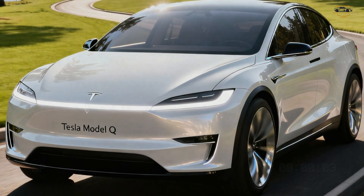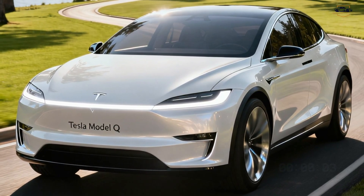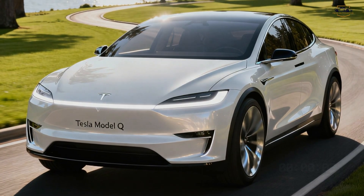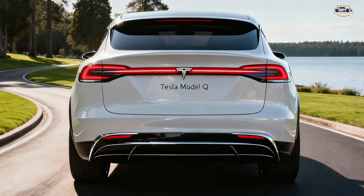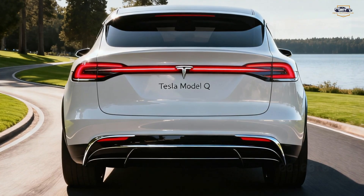Pricing could be Tesla's biggest weapon here. Predictions place the Model Q starting around $27,000 to $30,000 USD, making it Tesla's most affordable crossover ever and a direct threat to the Toyota RAV4, Honda CR-V, Hyundai Kona EV, and BYD Atto 3. If Tesla really hits this price, the EV segment will never be the same.